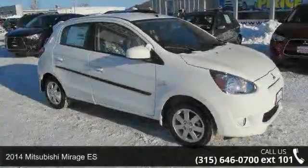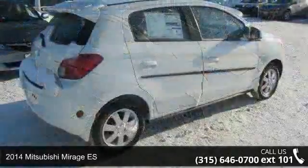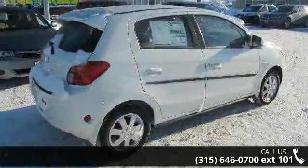Check out this 2014 Mitsubishi Mirage ES. If you are looking for a first-rate auto, this one could be yours today.